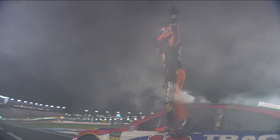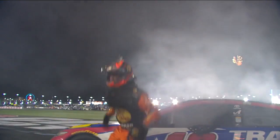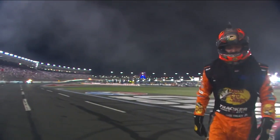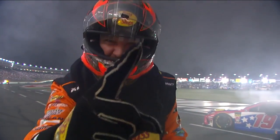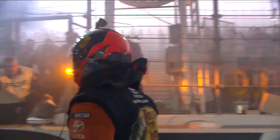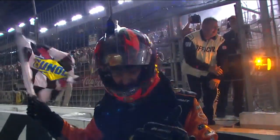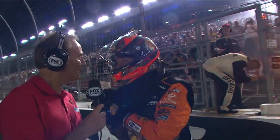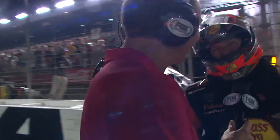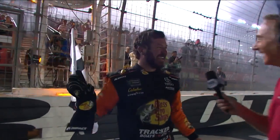Martin Truex Jr., holding his hands up in the air like, how did we do it? I think that's a great question. How do you take a wrecked race car and make a four-wide pass for the win and take the checkered flag? Look at all these people having a good old time tonight. Yes, that was incredible. What a race.